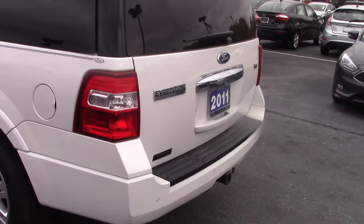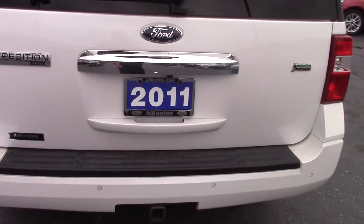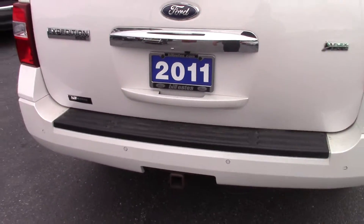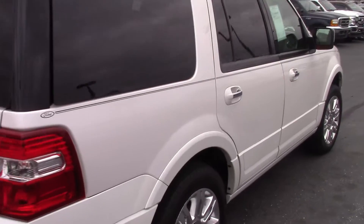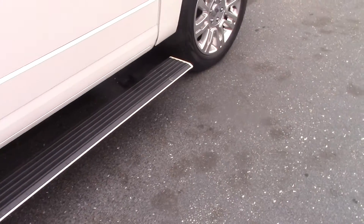You do have a towing package, backup sensors, and a backup camera as well. Looks really nice — this is a recent acquisition. You do have power deployable running boards that will fold back in once you shut all the doors.